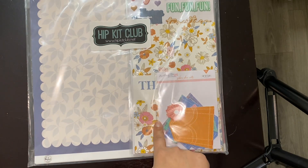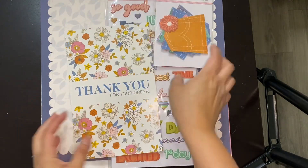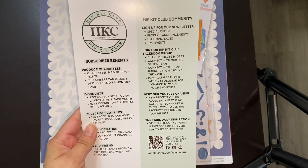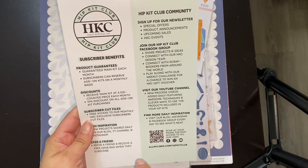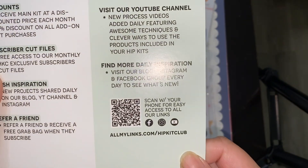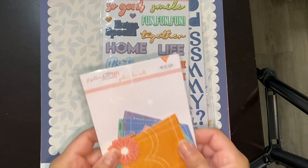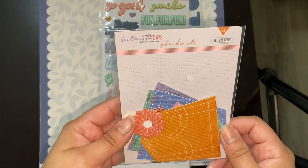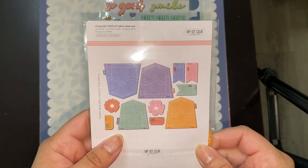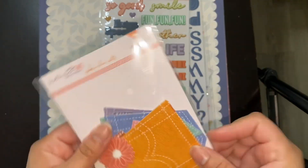And then this one is the September main kit. This has some stuff I've never seen before. They put a little thank you in there — cool. It tells you about their clubs and their benefits if you subscribe, and there's a QR code if you need that. Super informative. So what is this? Oh! Fabric die cuts from September Days — these are like little jean pockets. How adorable! I've never used fabric die cuts.